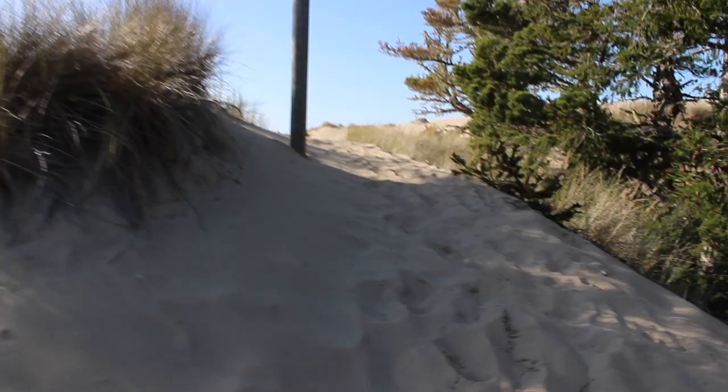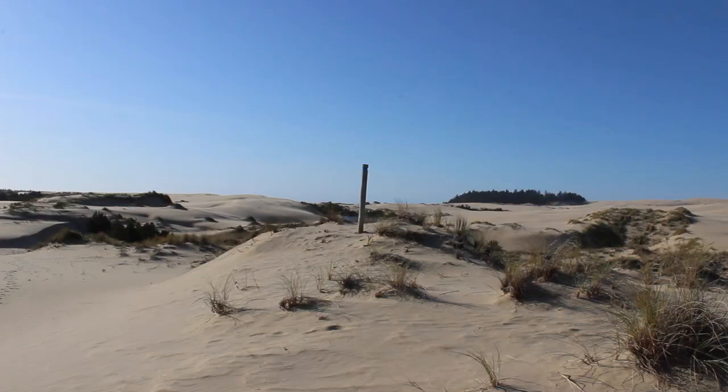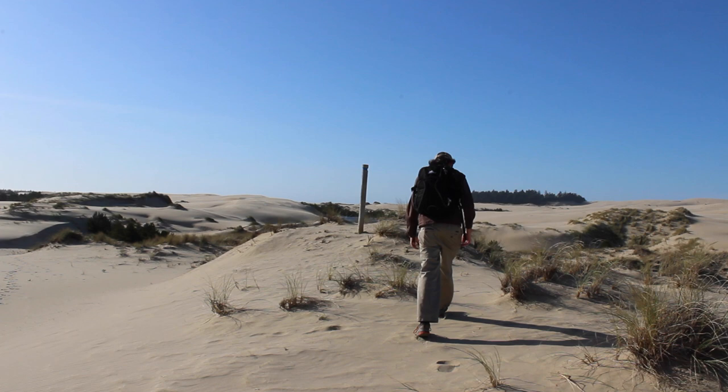The trail then crests a small hill and suddenly it feels like you're in another country. The forest disappears and there's nothing but giant piles of sand as far as you can see. You can venture off onto the dunes, but if you want to stay on the trail, there are a series of small posts that mark where it goes. There's really no other way to show the trail because even your footprints are blown away only a few minutes after you leave them.